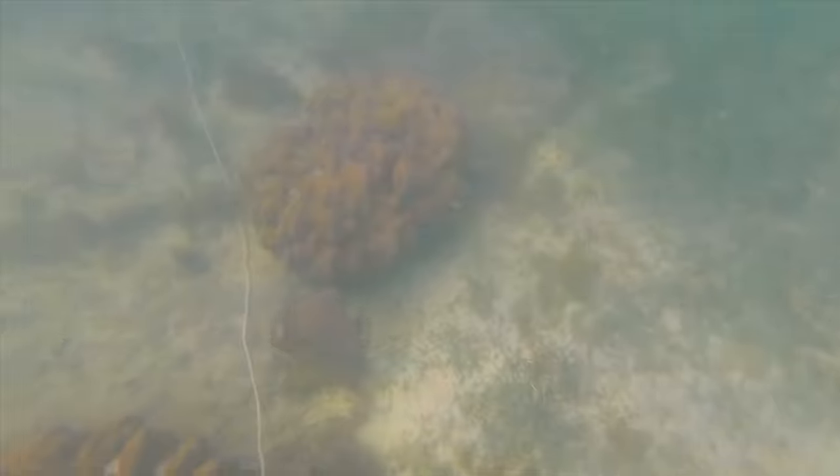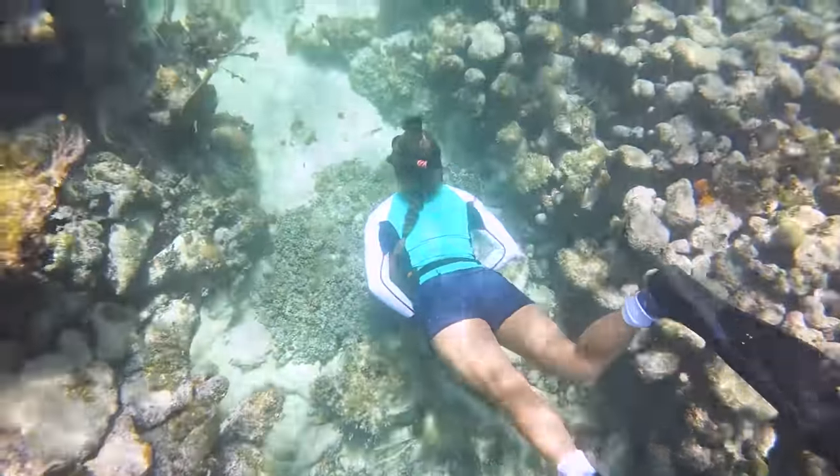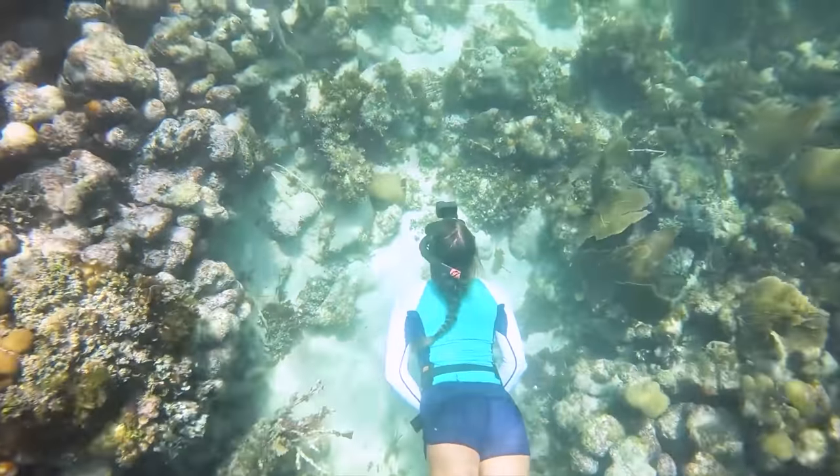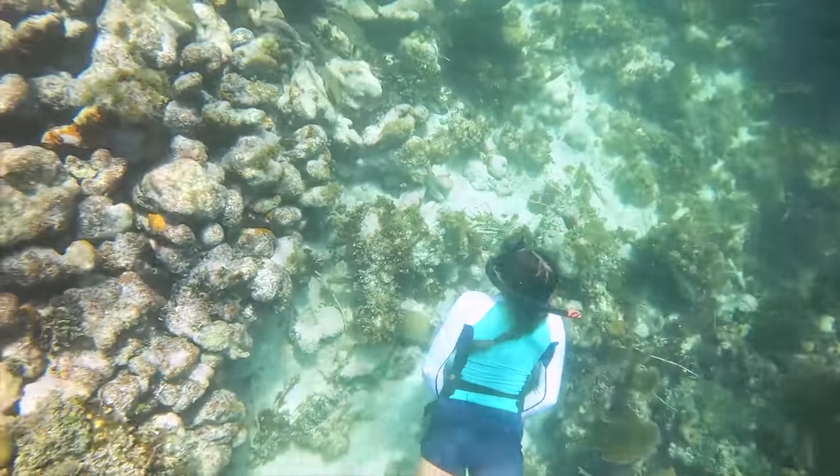The reefs in the Florida Keys are actually considered a barrier reef that protects our coastlines through storms and hurricanes. Florida's coral reef system is the only coral reef system in the continental United States — isn't that crazy?